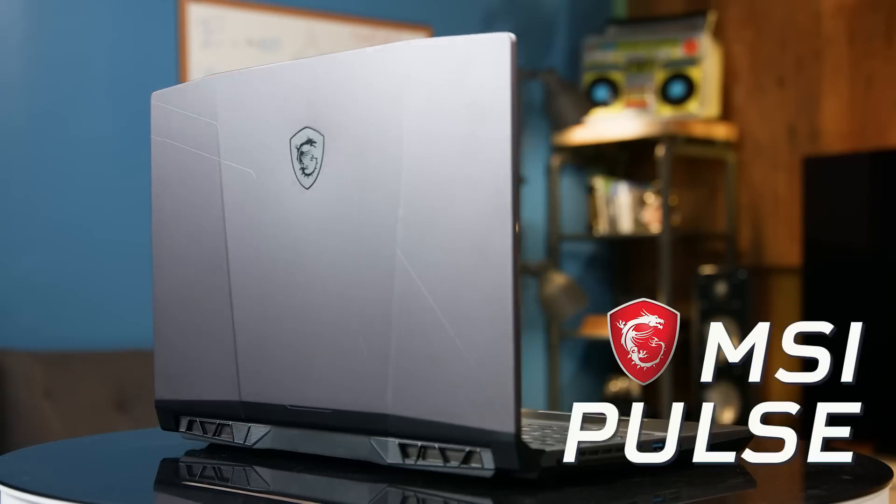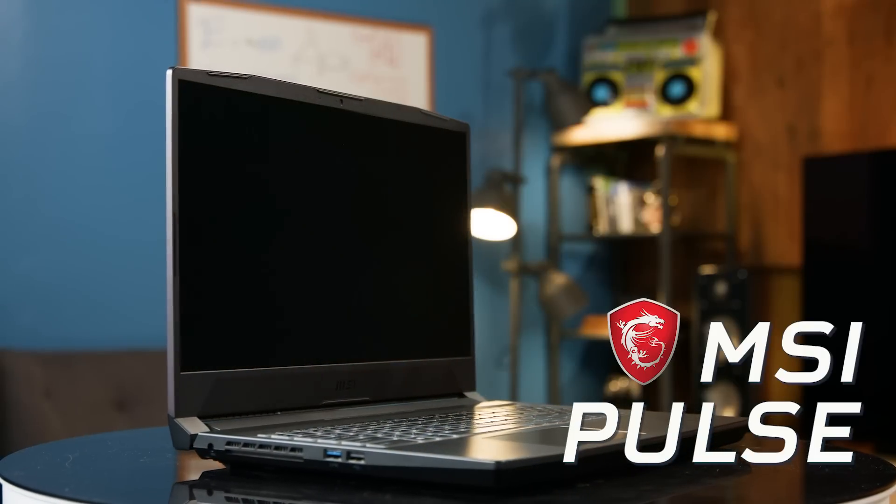When you're going back to school, you need a laptop that can do it all. And that's why I did a little research and chose the MSI Pulse. As a student, I need something that's going to last all day.